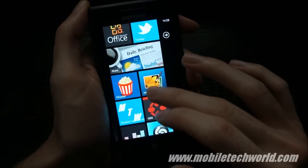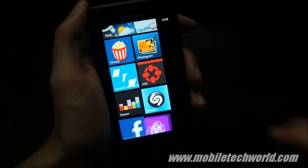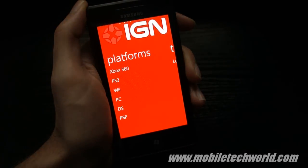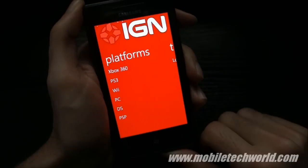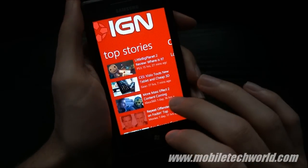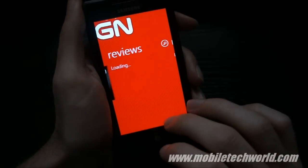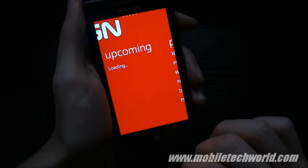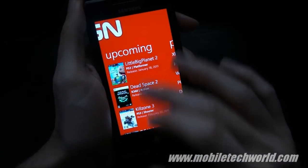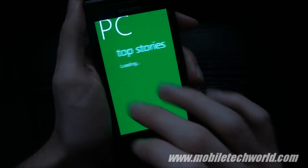I'm going to open another application here. Let's try the IGN application. Everything loads up quickly. I'm going to the PC section.